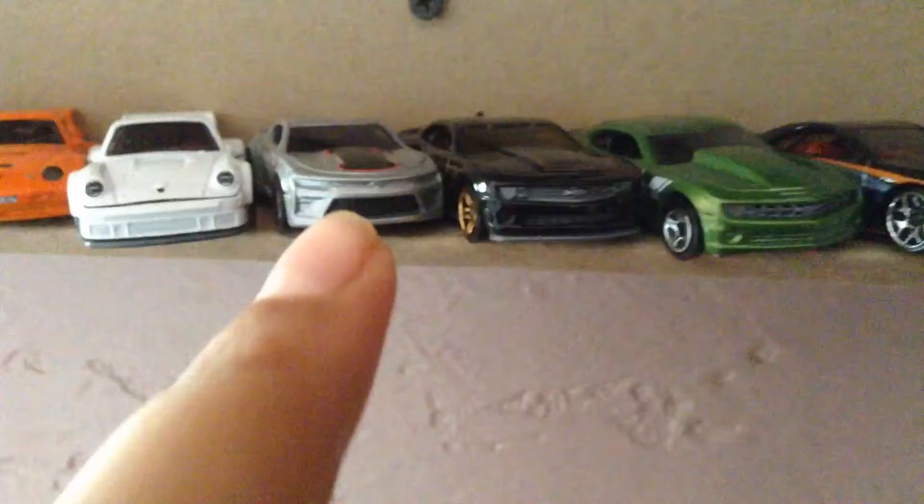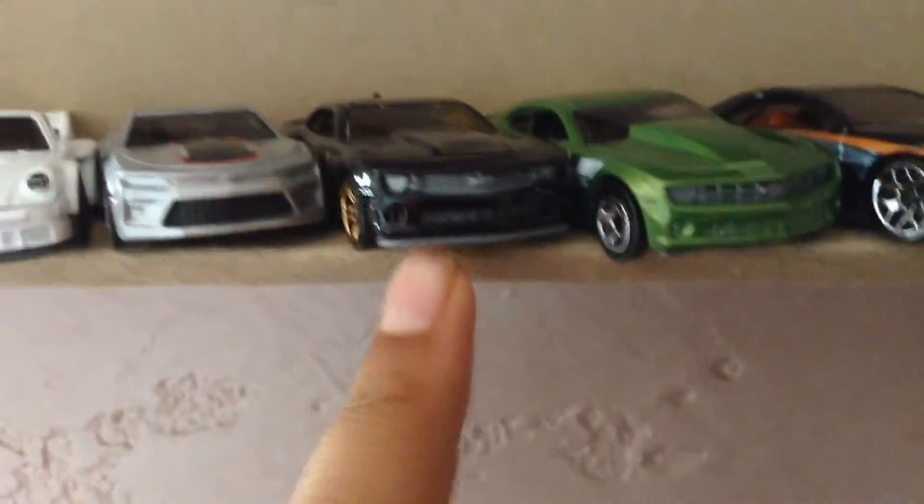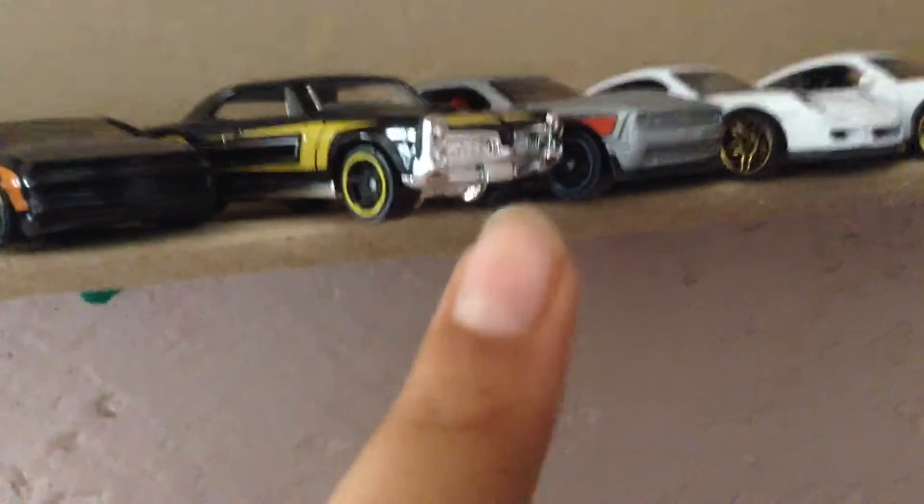Okay guys, so I know what these are. This is my Camaro collection — I have this 2016 Camaro, this 2013 Camaro, and this Copo Camaro. I don't know what the heck a Muscle Tone is, no freaking idea what that is.